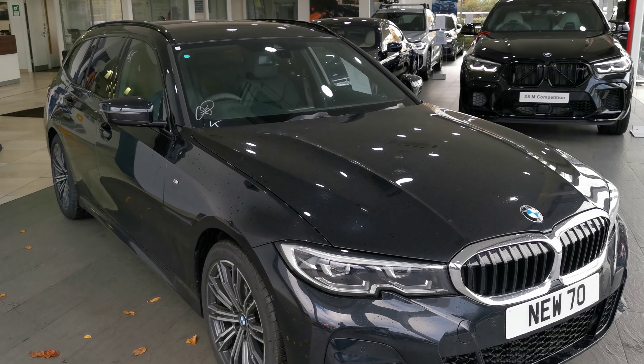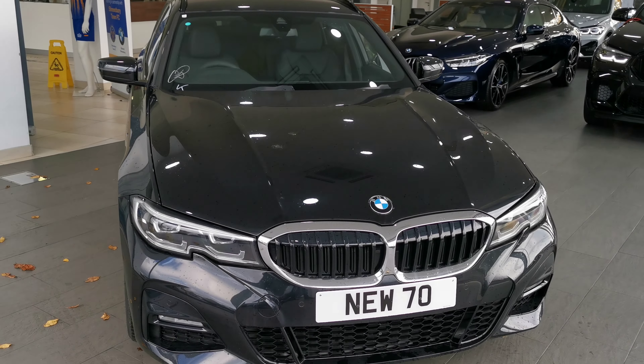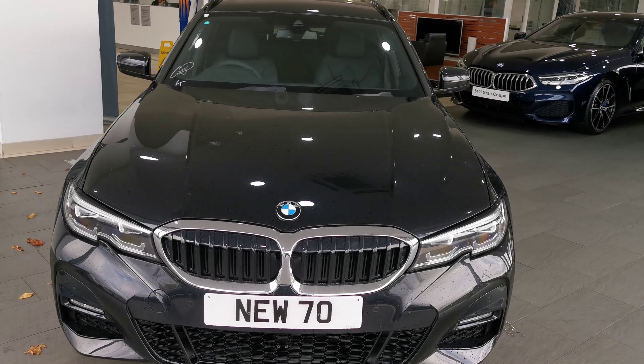Here at Roadbrook BMW in Shrewsbury we have this Black Sapphire BMW 320d M Sport Touring finished with the black leather interior.